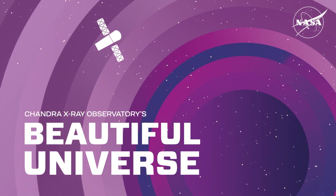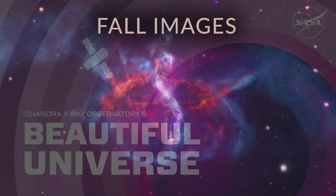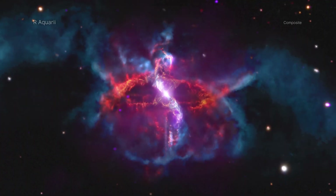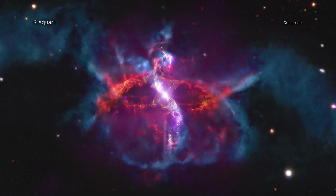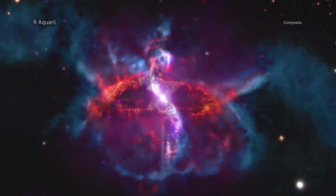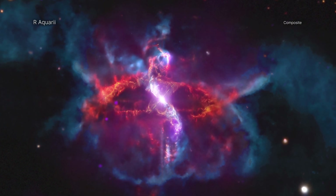Visit Chandra's Beautiful Universe Fall Images. Before fall gives way to winter in the Northern Hemisphere, NASA's Chandra X-ray Observatory has several images that celebrate autumn and its many delights to share.